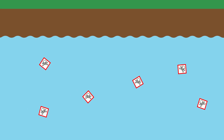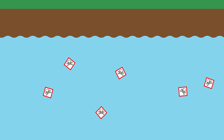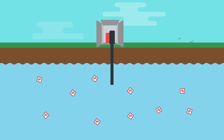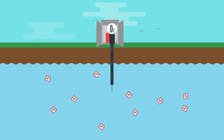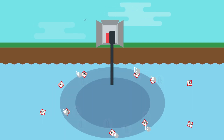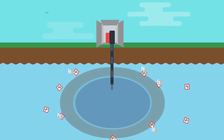Groundwater contaminated with poisonous arsenic is treated with a simple yet effective method called ZAR, subsurface arsenic removal, right in the ground where it naturally occurs. First, the groundwater is pumped to the surface and enriched with oxygen. It is then pumped straight back into the ground, where a natural oxidization process starts. The iron in the water precipitates, meaning it drops to the edges of the zone.